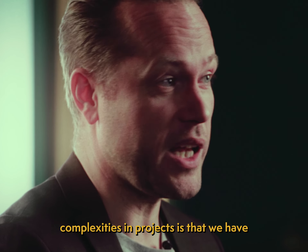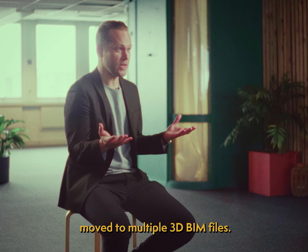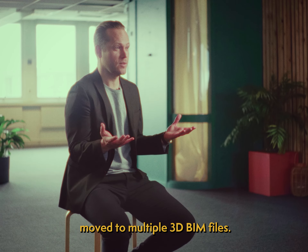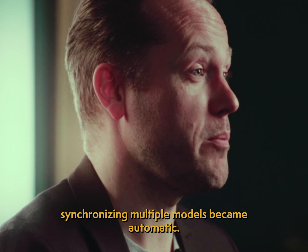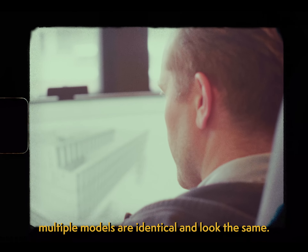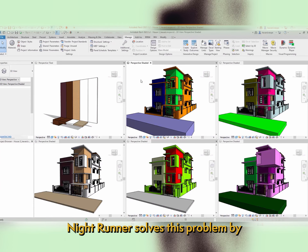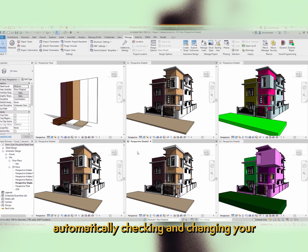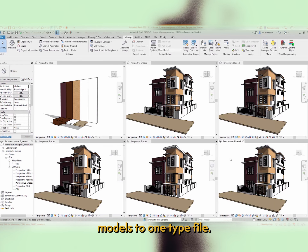Today, because of the complexities in projects, we have moved to multiple 3D BIM files. We created Nightrunner so that the job of synchronizing multiple models became automatic. We have automated the process of making sure that multiple models are identical and look the same. Nightrunner solves this problem by automatically checking and changing your models to one type file.